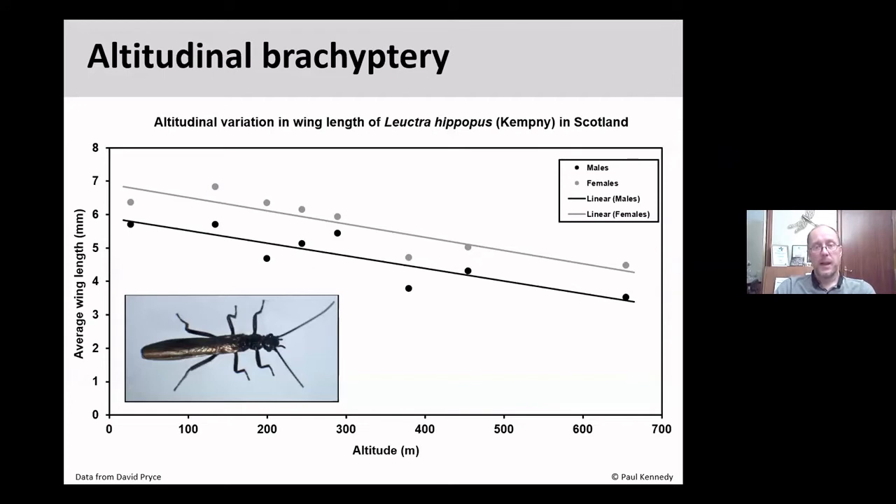The other form is altitudinal brachyptery: in some species, as you go higher up a hill, the wing length becomes shorter. David Price did a neat study in Scotland looking at Leuctra hippopus, using malaise traps at different altitudes, and found a very distinct reduction in wing length at higher altitude. The reason is likely that these poor flyers, if they emerged and flew at high altitude, would simply be blown away and wouldn't get back to the mating areas and egg-laying sites. It is probably an evolutionary adaptation to living in those habitats.